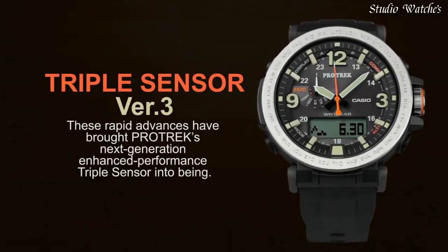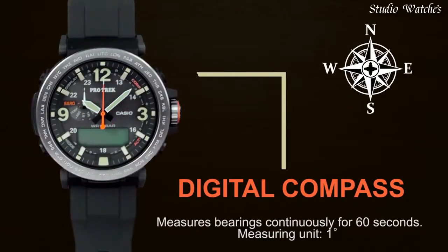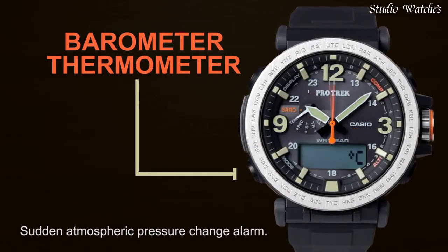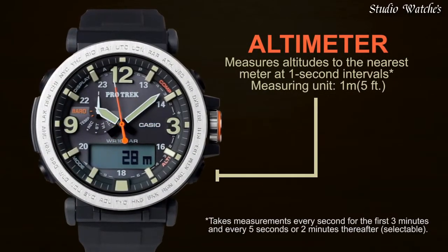Functions: hour, minute, second, digital compass, altimeter, barometer, thermometer, world time in 29 time zones, countdown timer, 5 alarms, AM/PM, date, day. Water-resistant depth: 330 ft.